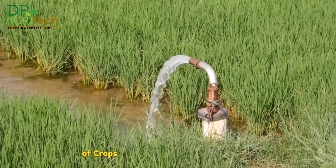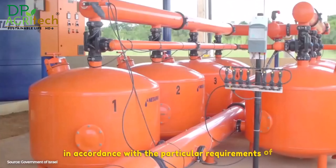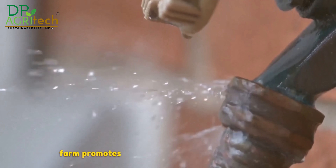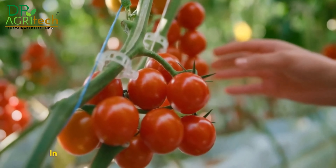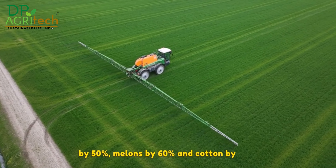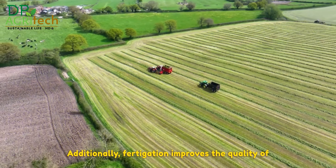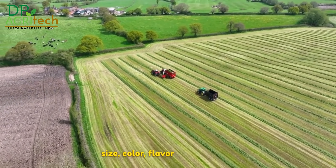By applying water and nutrients in accordance with the particular requirements of each crop, soil and climate, fertigation promotes crop growth, quality and production. For instance, fertigation has boosted the yield of tomatoes by 40% in Israel, increased yields of bell peppers by 50%, melons by 60%, and cotton by 25%. Additionally, fertigation improves the quality of fruits and vegetables by improving their size, colour, flavour and shelf life.